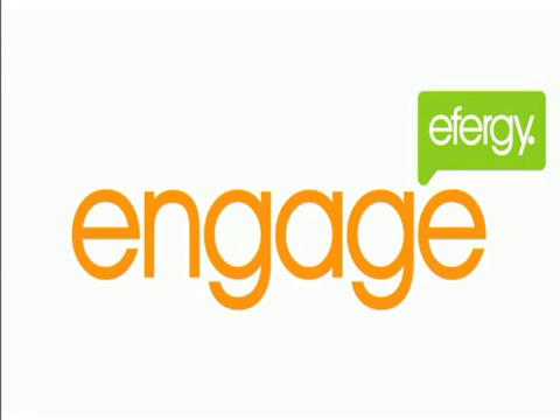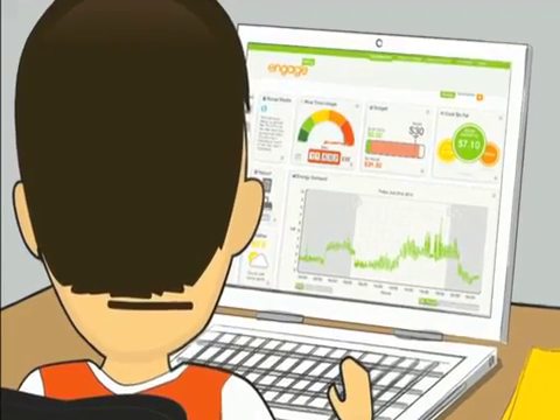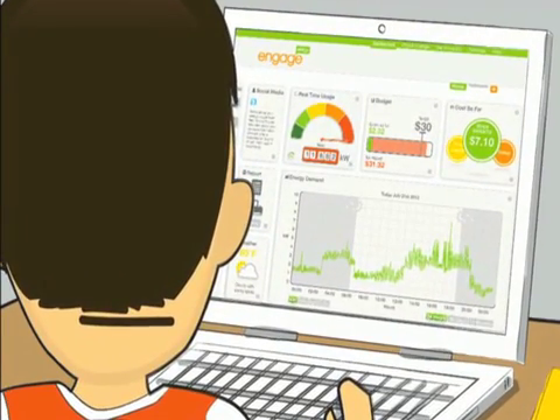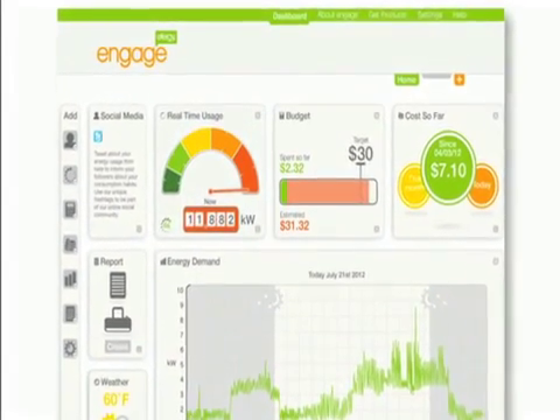The Engage from Effigy is the latest technology in home monitoring. Engage is basically a web page that lets you view your home electricity information online in real time. It allows you to see all the important information, anytime, from anywhere.